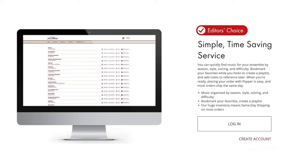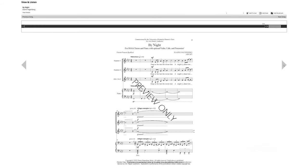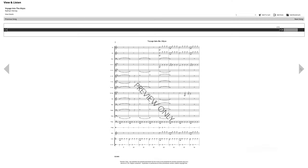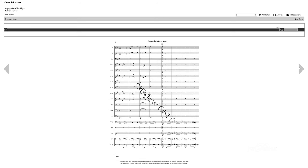They check ranges, difficulty, singability, playability, and more to select only the very best to make sure that your students are fulfilled in every aspect of their performances. Each year, the Editor's Choice viewer on jwpepper.com is updated with full versions of the music our editors have selected, along with audio tracks so you can listen along. These are watermarked, but you get access to the full score or choral selection beginning to end so you can see all the details.